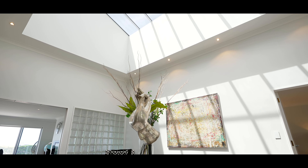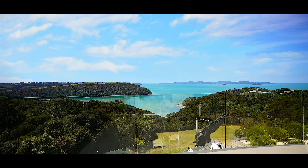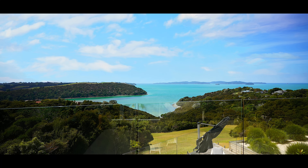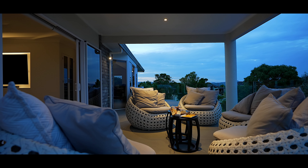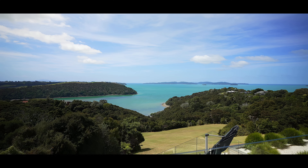The statement entranceway draws you into spacious living areas with panoramic views over Sandspit Harbour out to Cowell Bay. Multiple sliding doors invite you outside to admire the stunning water views and natural landscape.